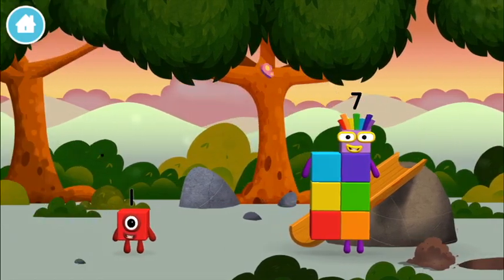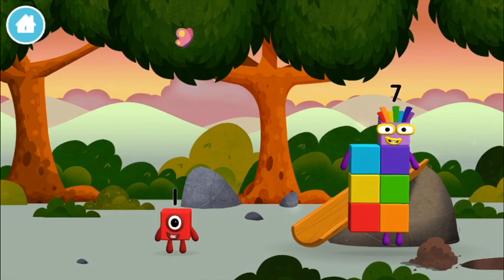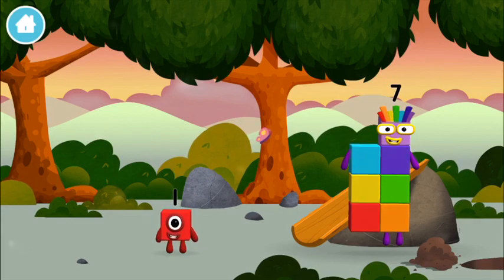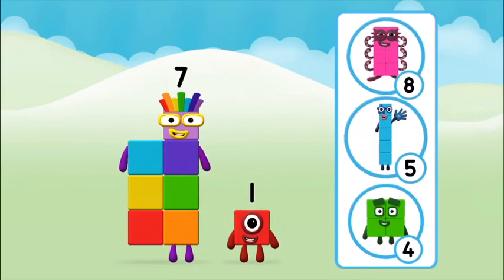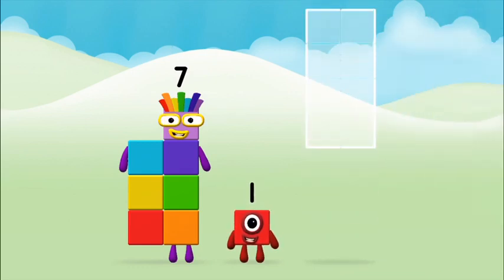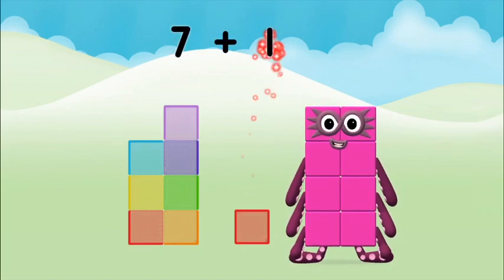Which number block did you find? What number block will you make when you add these two number blocks together? Well done! You were right! Now can you add the number blocks together? Seven, one — seven plus one equals eight!